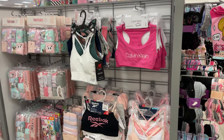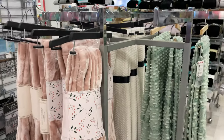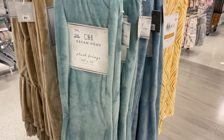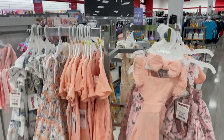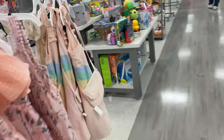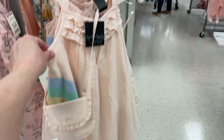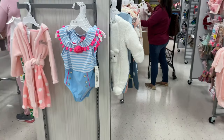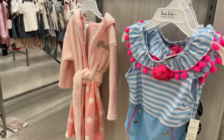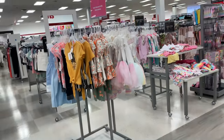They have underwear and ball sets and nice little plush blankets — these are so comfy and they have them in different colors. They're $16.99, and these are $9.99 to $14.99. They're so adorable — look at this one, it comes with a little purse. That's really cute!